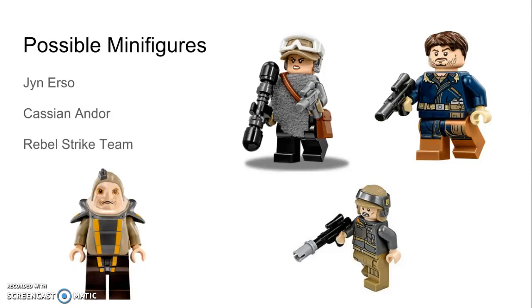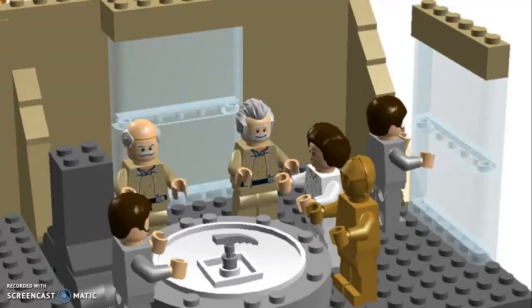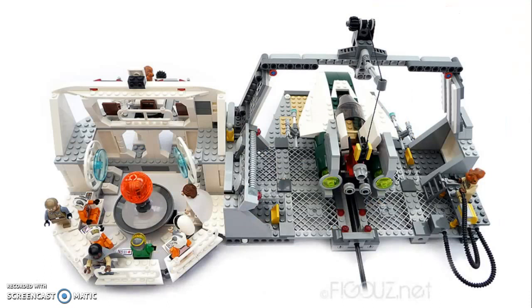Possible minifigures are Jyn Erso, Cassian Andor, and two rebel strike team minifigures. Next on the list is a rebel hangar. I know there's a rumor that we are getting this in the summer wave of 2017, but at the time I made this video it is simply a rumor, so I decided to include it anyway. The rebel hangar will be one of the larger Lego sets of the wave and would hopefully include a space for a starfighter to fit the hangar scene of Rogue One.